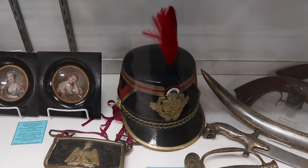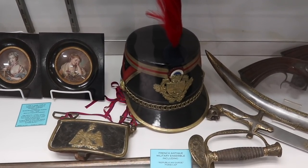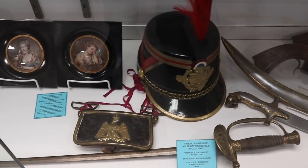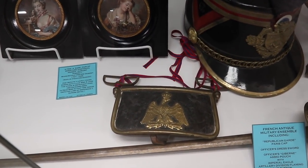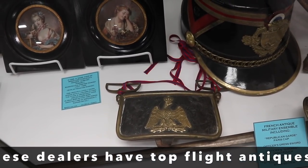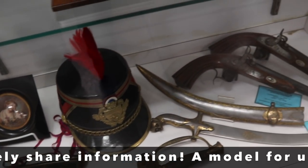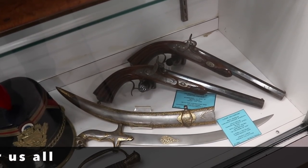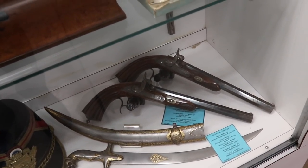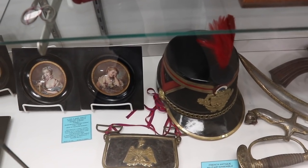Speaking of the French, here's an interesting military ensemble. It's got the Republican Guard Paris cap, the officer's dress sword, an ammo pouch which they call a giberne — these are new terms to me. The imperial eagle is an artillery division. Next to it we have an Indo-Persian lion head dagger with its sheath, and then a pair of dueling pistols. All of these items are priced between $1,500 and $2,500.